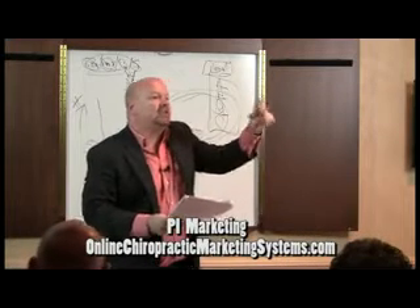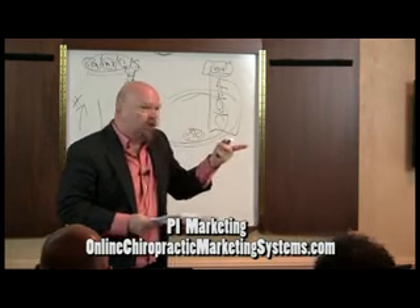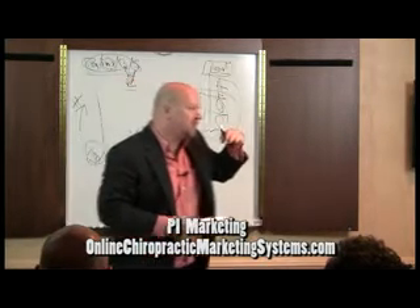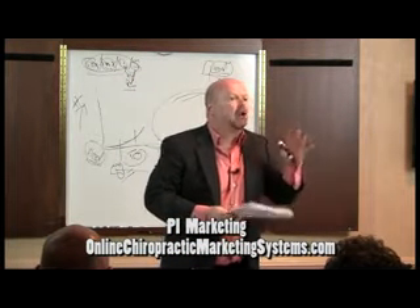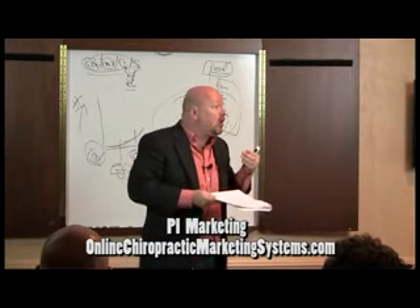Number one, you have to have the demographic, psychographic, geographic profile. Everybody's heard of demographics before. Psychographics is lifestyle, attitudes, and beliefs. Geographics is the radius of draw based on Pareto's law — you don't just go everywhere. You go where the majority, 80% of your people, come in from.